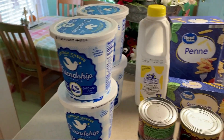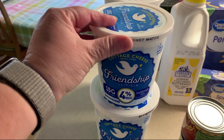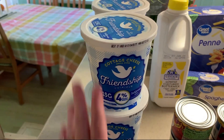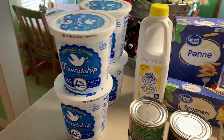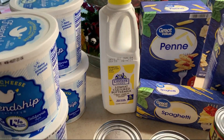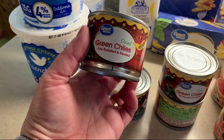Here is the rest of my order. I stocked up on cottage cheese for my son for his lunches — I'm hoping these four get us through the end of the school year. I also got a buttermilk because I'm going to make my ranch dressing.